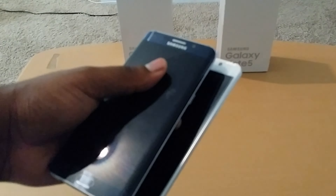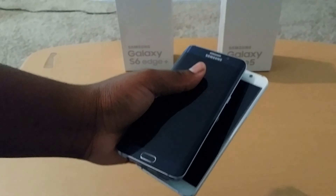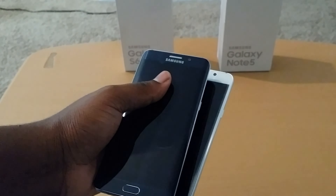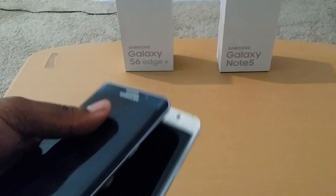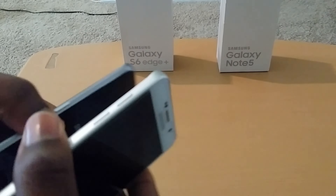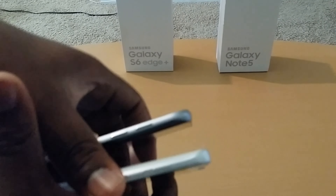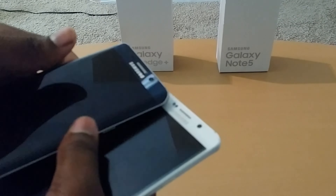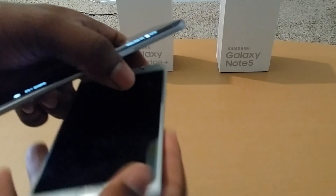Let's go between the specs. These both have the same processor. Both have fast wireless charging. Both have fast charging. Both have the same 16 megapixel sensor. The only thing different is the Edge screen on one side and the curved back on the other — that's something different. Edge display versus S-Pen.